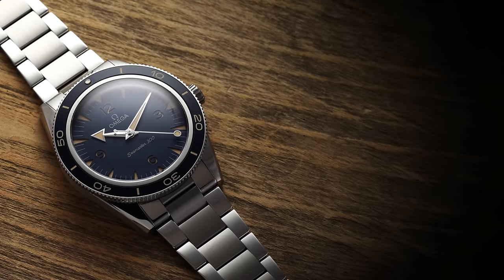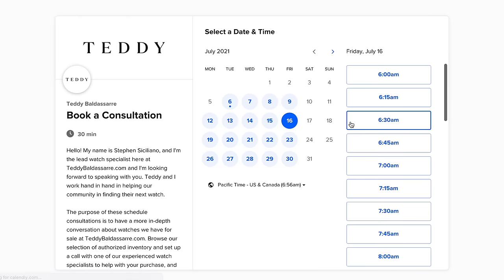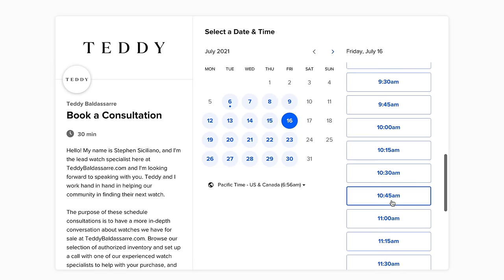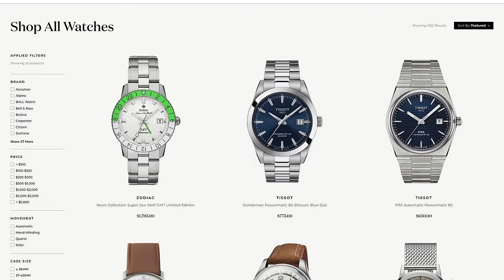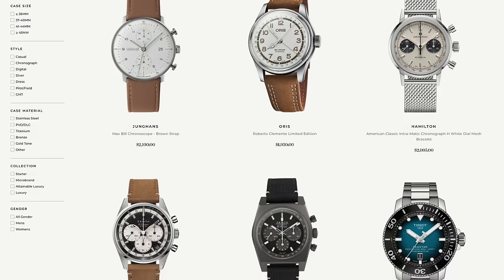Before we jump into this video, definitely check out the new consultation feature on teddybaldestar.com. We're a full authorized dealer of 30 brands. If you see any watch on our website that you have questions about before purchasing, feel free to book a time with dedicated watch specialists — watch nerds helping out other watch nerds make the best purchase for them. Take advantage of that feature at teddybaldestar.com.